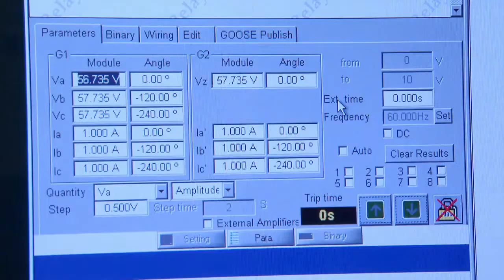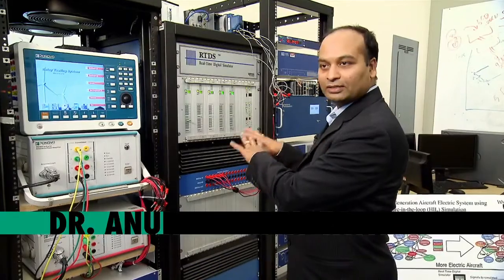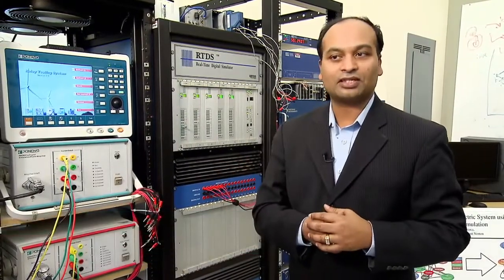The system that's going in — like an aircraft system or any other system that we want to study — is being modeled and simulated on these devices. Connecting all these devices together to look like a real aircraft system: those things are being done by students here.